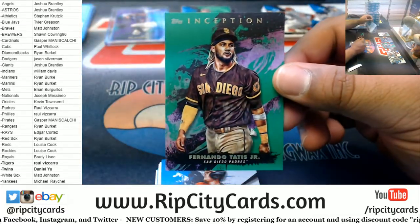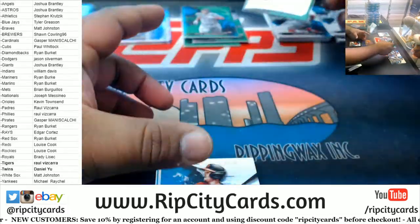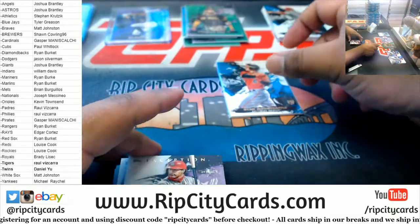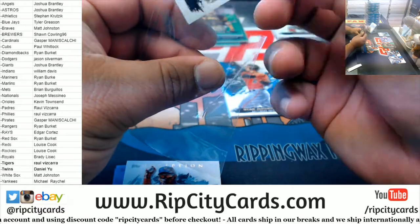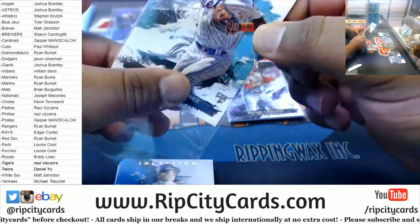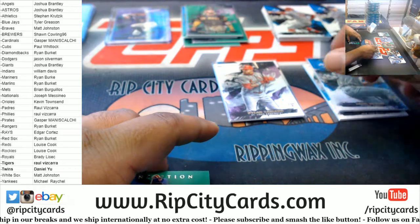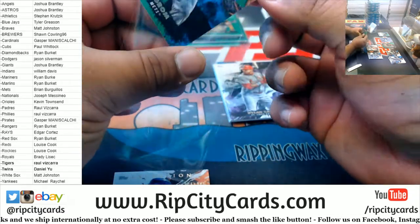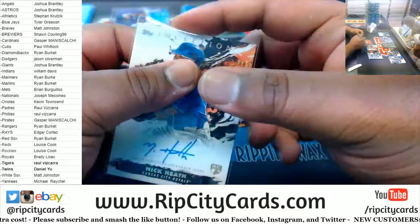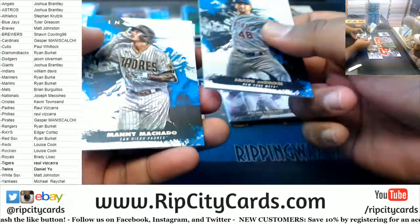We got Tatis Jr. Padres, Mountcastle Orioles rookie — very nice. We got Dylan Carlson Cardinals rookie, very nice. Andres Jimenez rookie Mets, also nice. Skubal rookie Tigers. Here's a green DeGrom for the Mets. Autograph numbered 105 of 249, Nick Heath Royals. These cards are gorgeous — you can't go wrong with on-card autograph Mojo.